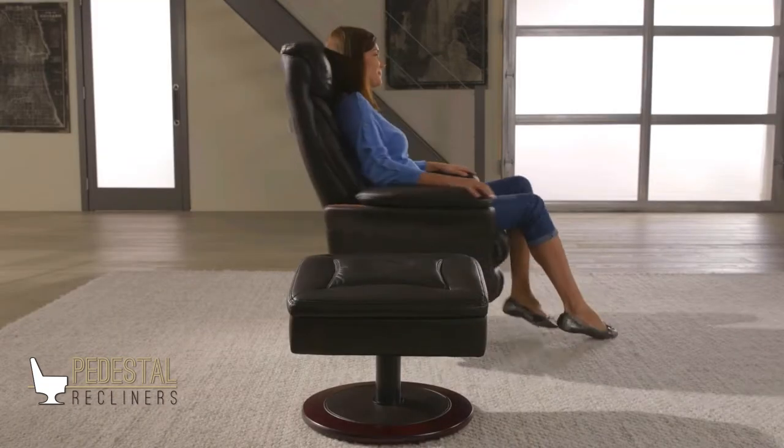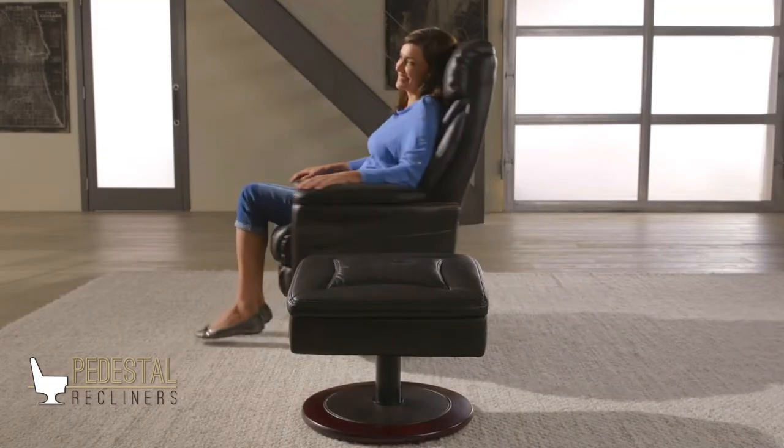Enjoy life's moments in a sleek and stylish pedestal recliner from Barca Lounger. From the 360-degree swivel capability to the restful reclining position, the soft sculpted pedestal recliner ergonomically wraps you in comfort.